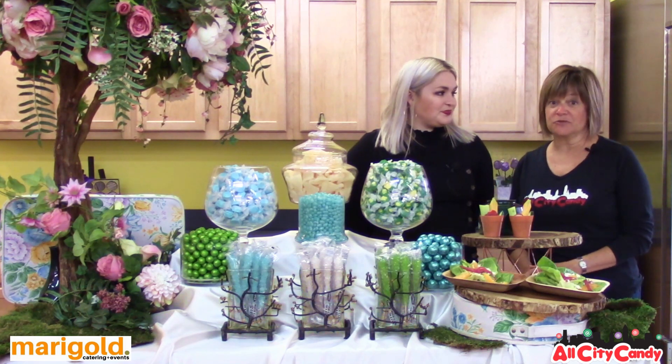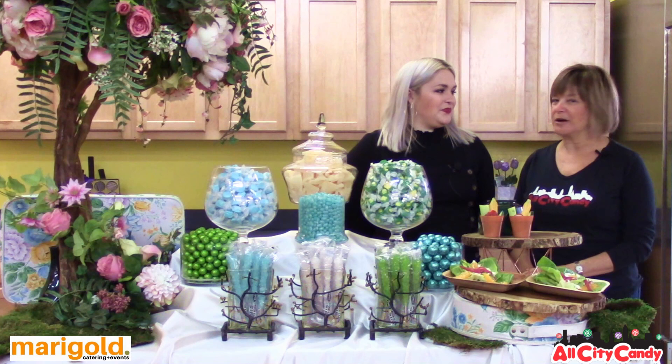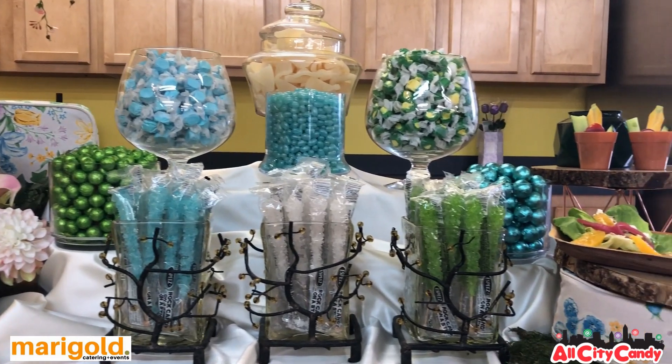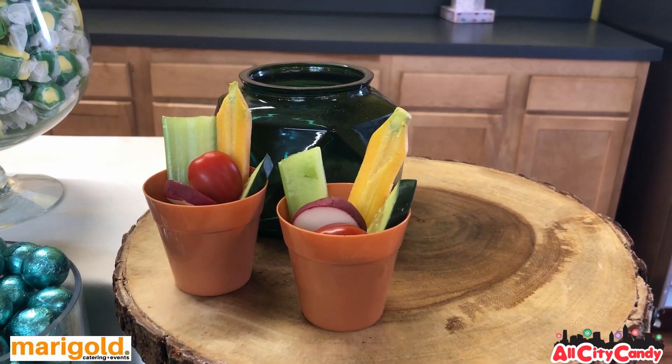I know that Marigold's food is delicious, but one of the things that I absolutely love about Marigold is their incredible presentation. You can see here today some examples of the presentation that Marigold did for a secret garden theme. Tell us a little bit more about that.